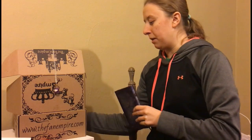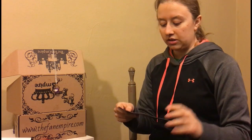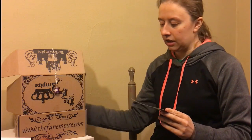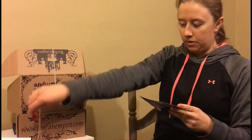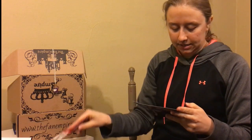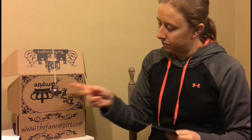So that is it for the Fan Empire. I'm going to look up to see what the items were. Okay, so we got the Harry Potter Daily Planner, the Sorcerer's Stone Necklace, the J.K. Rowling Bookmark, the Wizard's Magnet, the Merlin Poster, the postcard, and the Once Upon a Time Necklace. So that was it for the Fan Empire.